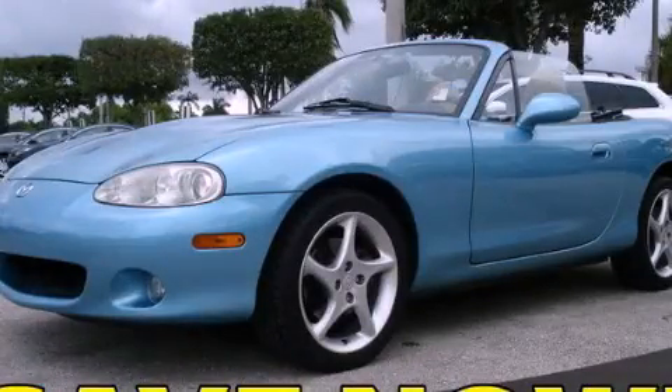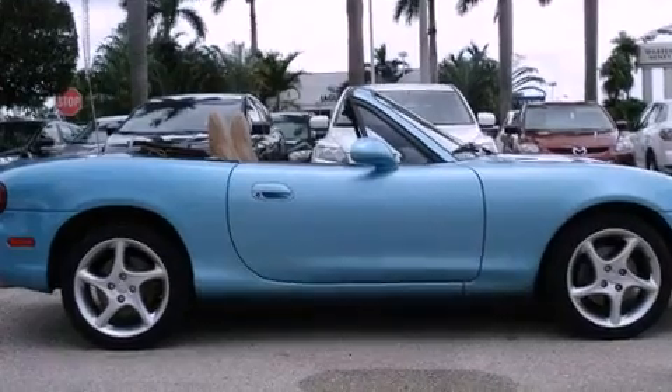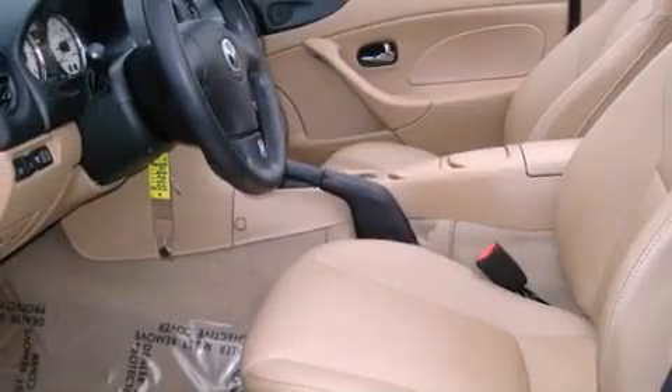This is a 2002 Mazda Miata — for when A to B is not so straightforward. It features a four-cylinder engine and an automatic transmission.